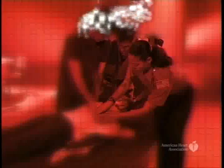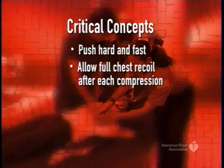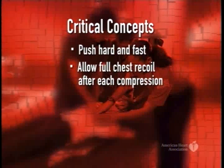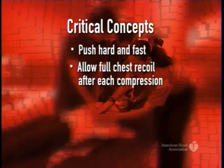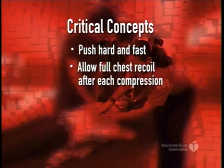Good quality CPR includes giving effective chest compressions, pushing hard and fast, and allowing the chest to completely recoil after each compression. The rescuer should compress the victim's sternum in the center of the chest, between the nipples. Depress the sternum one and a half to two inches.